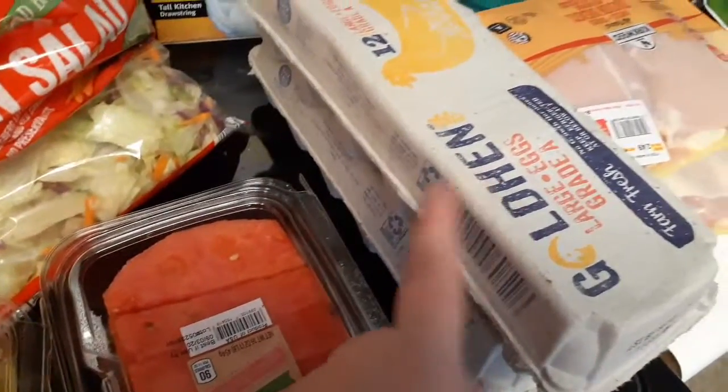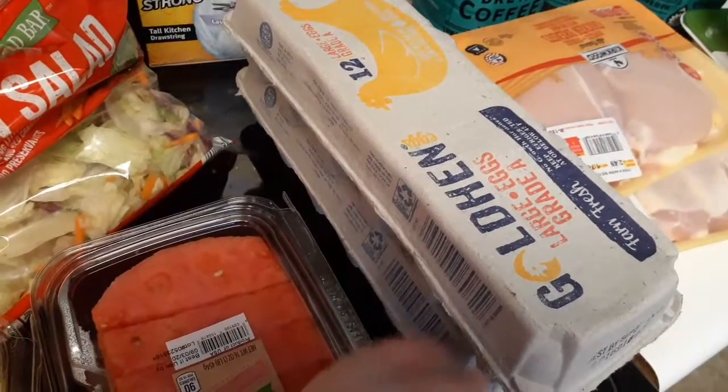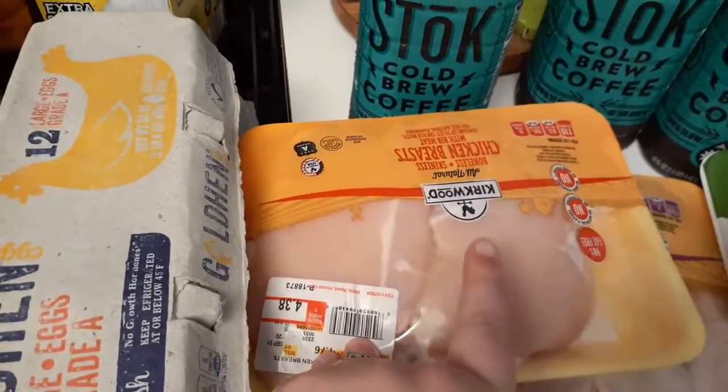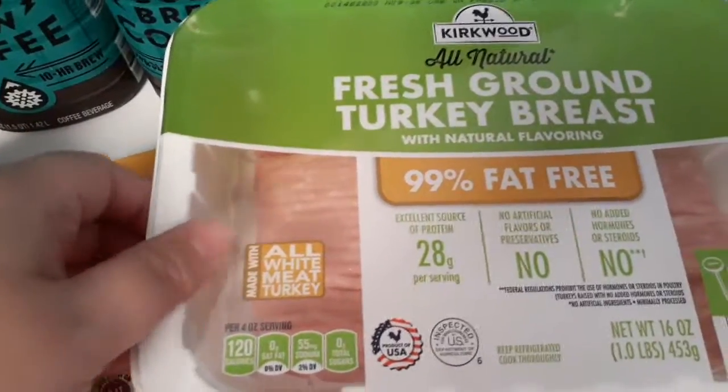Two things of eggs, because if you've been watching me for a while you know we go through eggs like crazy. I got some chicken breast because I want to make some buffalo chicken dip, turkey legs, chicken legs, and two things of ground turkey.